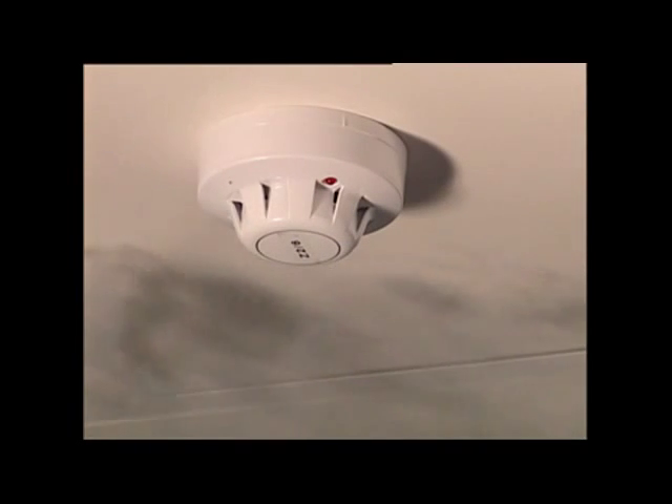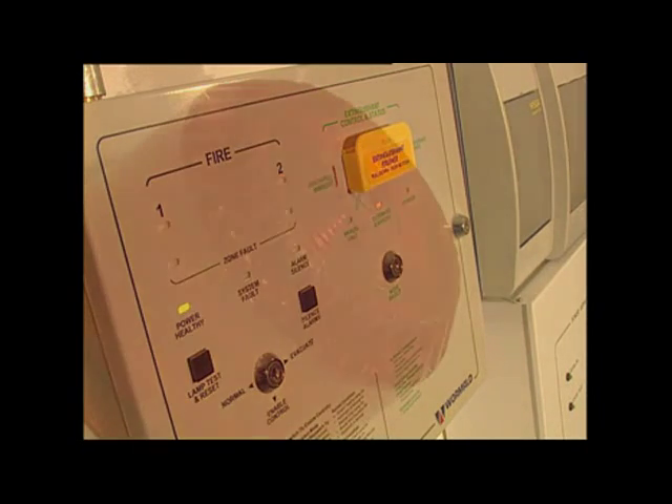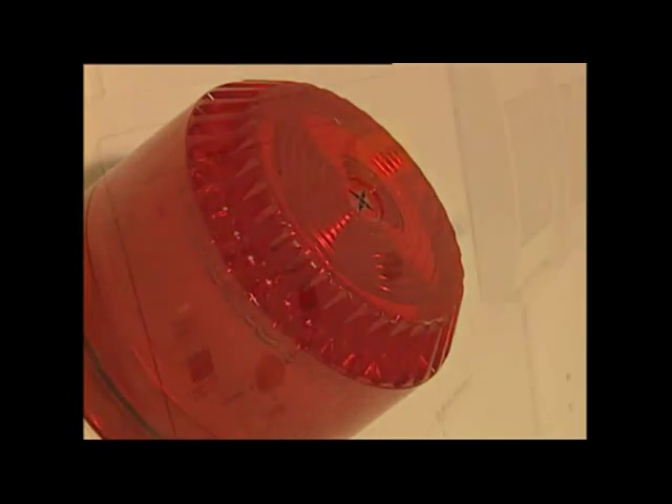When a smoke detector on a second zone picks up smoke, the second stage alarm activates. This is effectively confirmation that a fire is in progress and that the suppression gas must be released. The second stage alarm activates audible and visual alarms inside the computer suite, shuts off the power supply, and closes all fire dampers in the room.